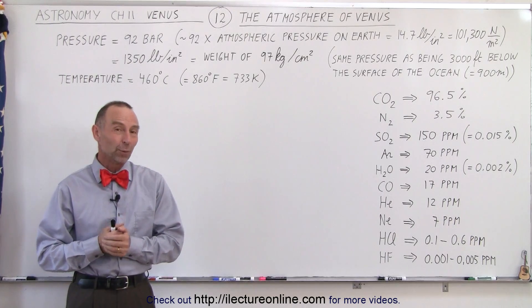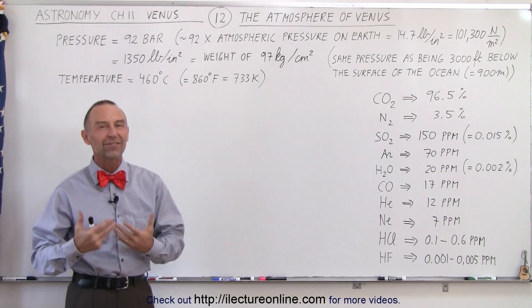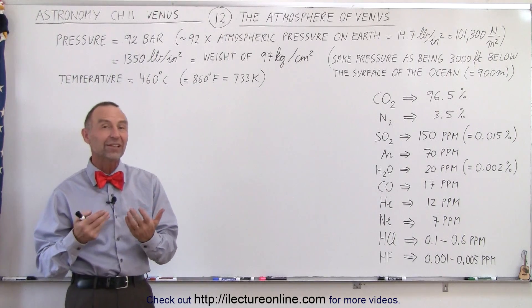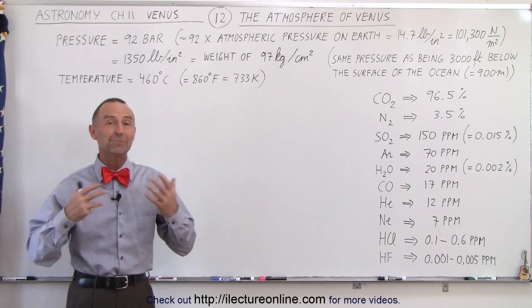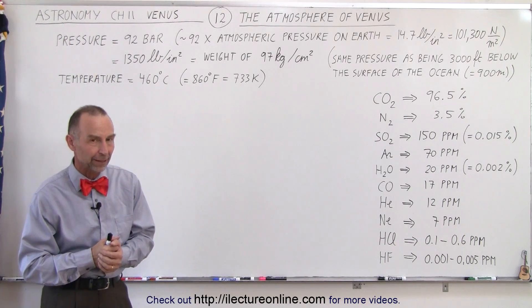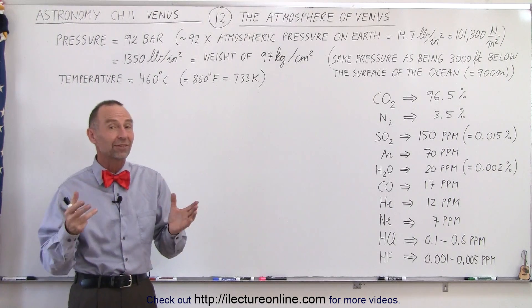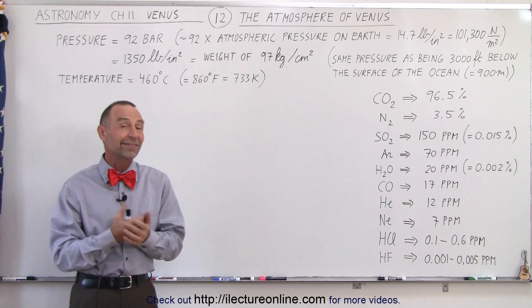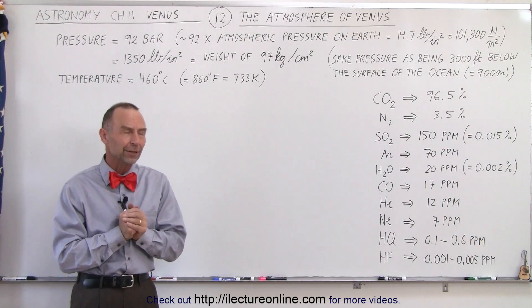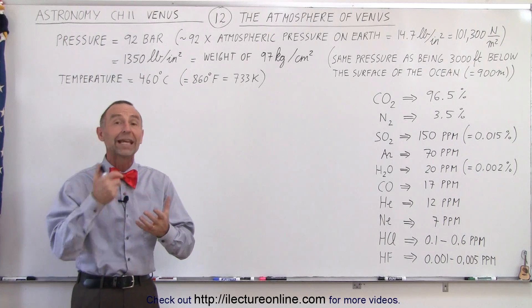Welcome to Electron Line. One of the most interesting things about the planet Venus is its atmosphere, because Venus has the most dense atmosphere of any planet or any moon in the solar system. We'll get into the reasons for that later, but let's take a look at some of the basic properties and the contents of the atmosphere of Venus.